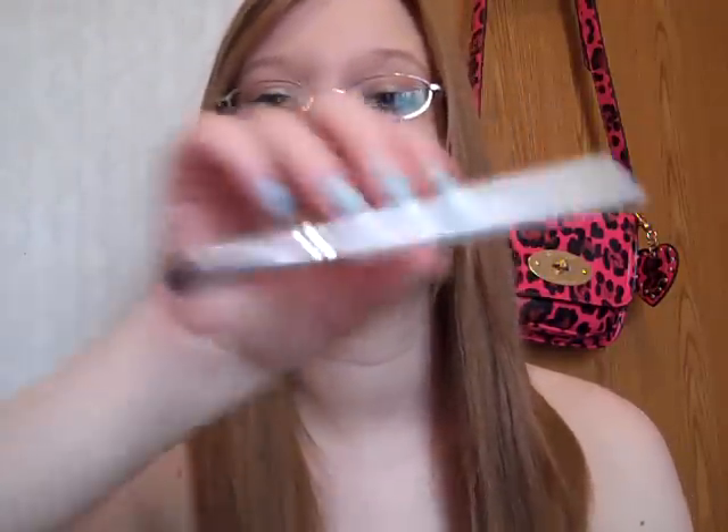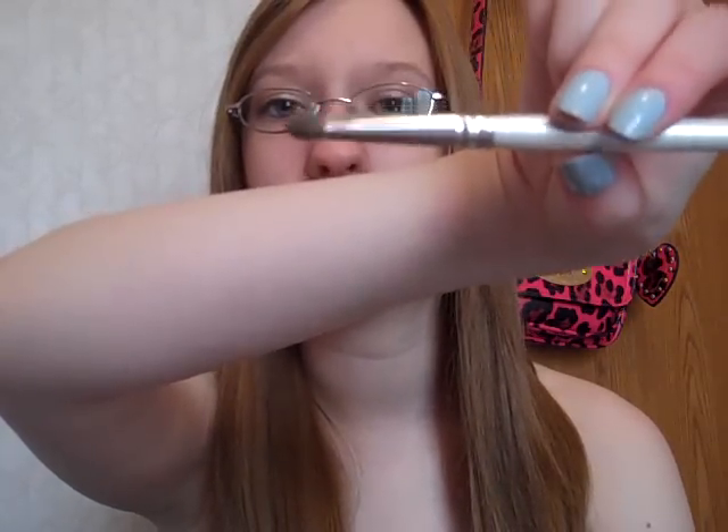And then the last thing — it's not an eyeshadow or anything like that. It is a brush, and it's the e.l.f. Professional Eyeshadow Brush. I love this brush. It's really good for packing color on, and it's only a dollar. I actually have a couple of them because I really like them. So that is everything. I hope you enjoyed this video. And if you want more videos like this — like my five favorite things from NYC, NYX, or Wet n' Wild — leave them in the comments. Thanks for watching.